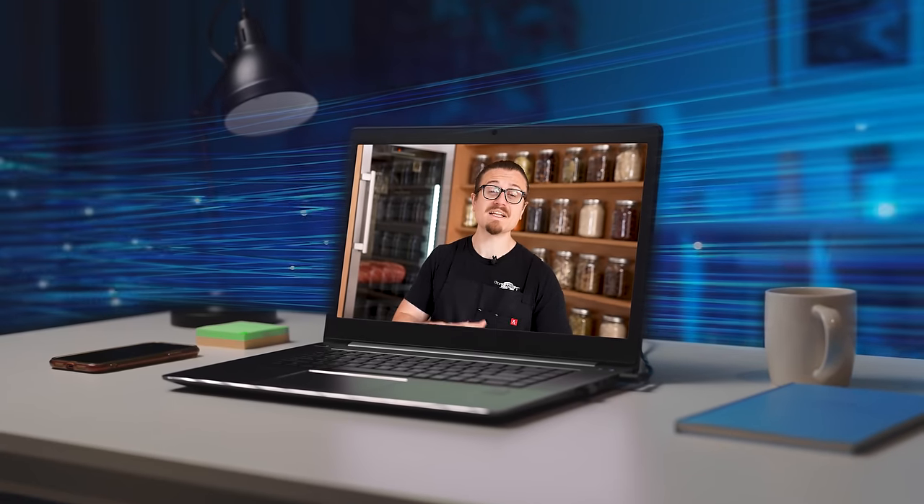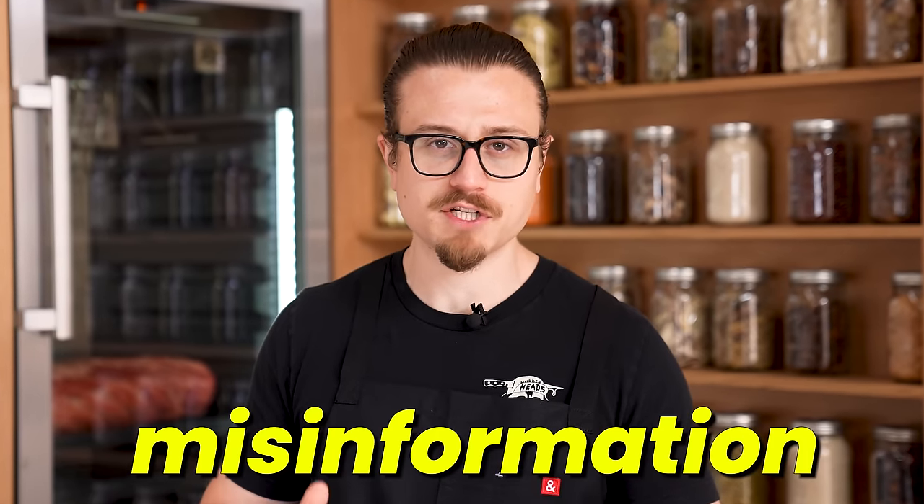The internet is an amazing place. It's full of millions of answers at our fingertips. Yet at the same time, it's chock full of misinformation, more specifically in food. Even I myself have found things that I thought were real cooking facts from chefs that I worked for ended up being completely wrong.